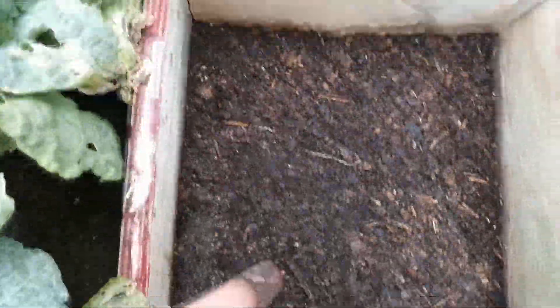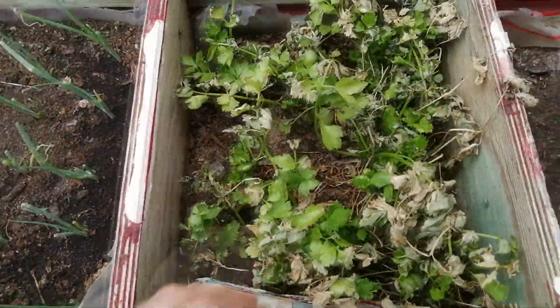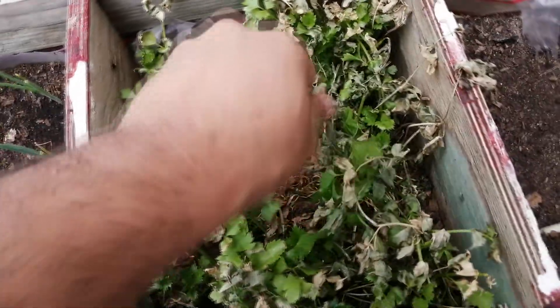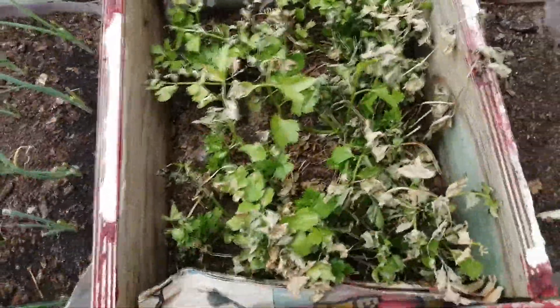This is with the carrots from the previous video, and I've got some onions growing. Underneath here is some celery — the sun has been very harsh the past few days and it dried out a bit, but I'm going to trim it all down and let it regrow again.